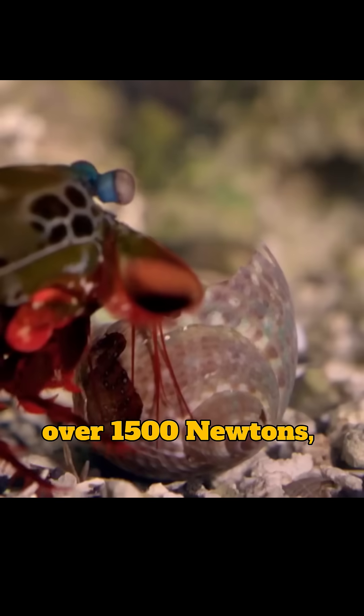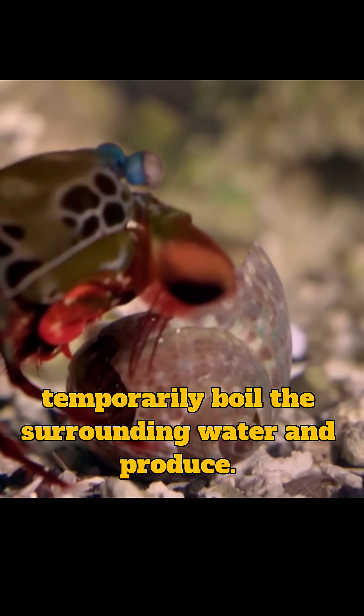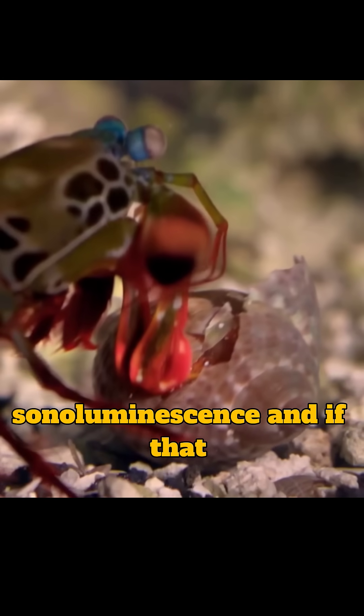The punch creates forces over 1,500 newtons. Their limbs move so fast they temporarily boil the surrounding water and produce tiny flashes of light, a phenomenon called sonoluminescence.